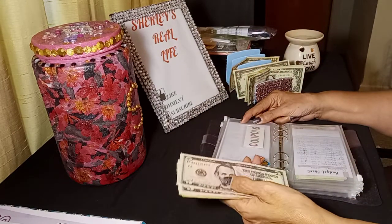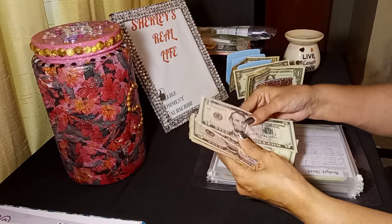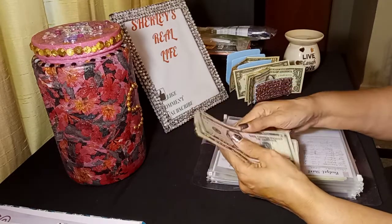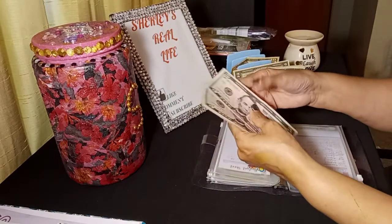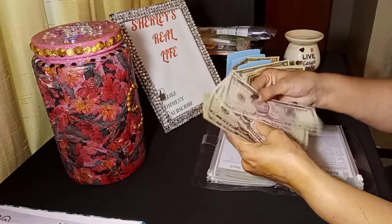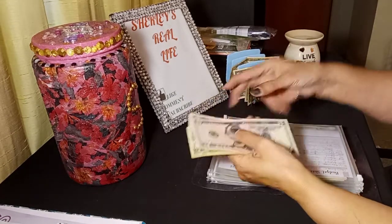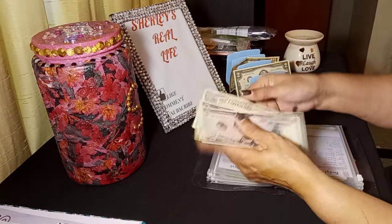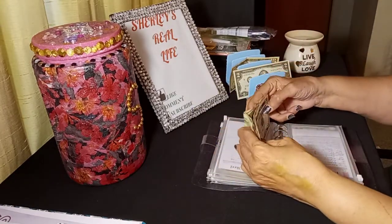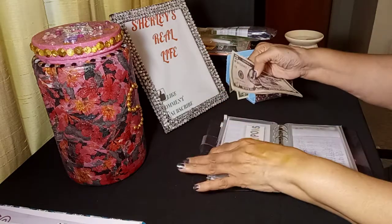This one is the coupons envelope. Everybody knows I do couponing, and I've been leaving the money in there because I haven't been doing as much couponing — I've been finding such great deals. But we're going to put $3 in here: $5, $10, $15, $20, $25, $26, $27, $28, $29, $30, $31, $32. Now we have $32, and when I do go couponing I'll have enough to do some good couponing. I'm really waiting on summertime to see what great deals they have.